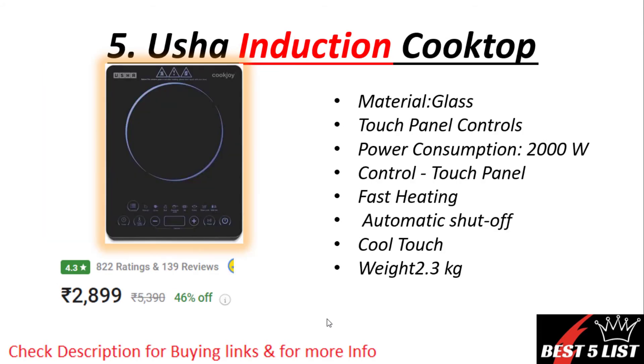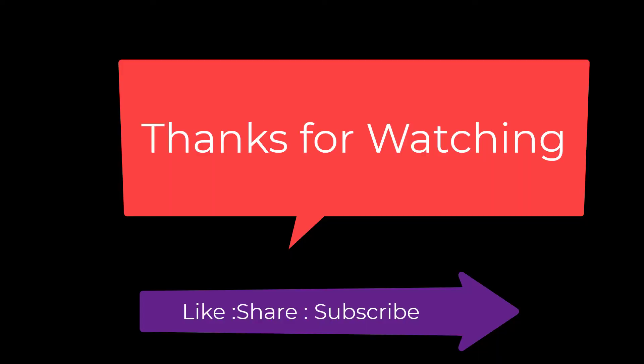Number five: USA induction. Material is made up of glass. It consists of touch control panels, power consumption of 2000 watts, fast heating, and automatic shut-off option. The weight of this product is 2.3 kg and the price is around 2899 rupees with a 4.3 rating.